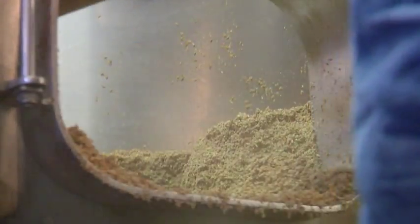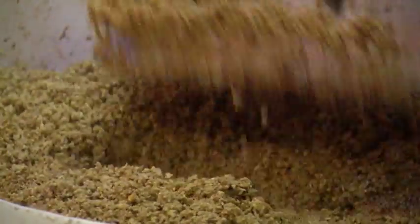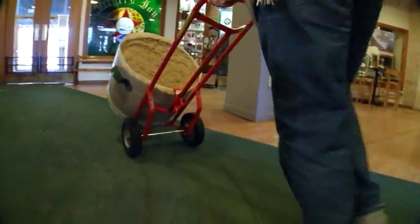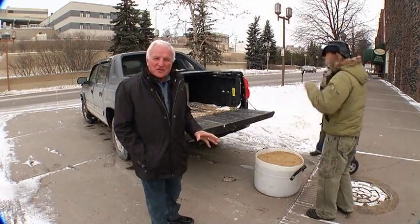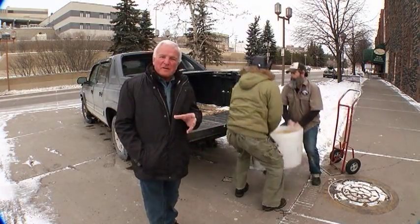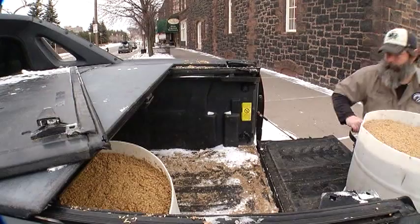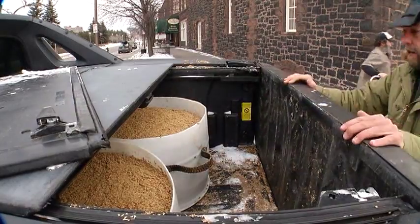Six or eight 150-pound buckets of leftovers is too good to waste, so this enterprising little company has come up with a novel new use for the spent grain. This barley has given up its starches and sugars, but it's still full of protein and fiber, so it's on its way to be reprocessed in a most unusual way. It will be back, but in an entirely different form.